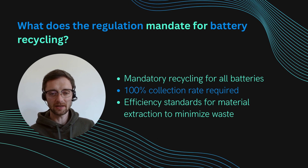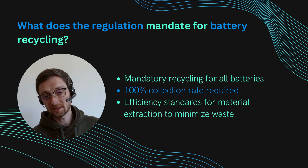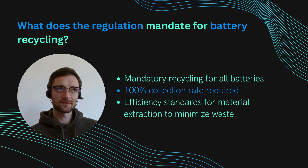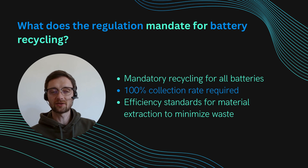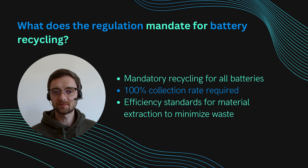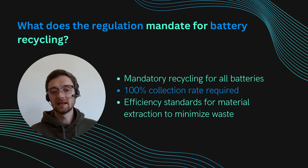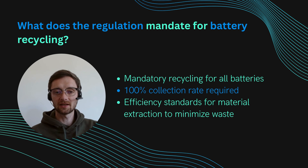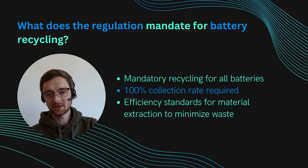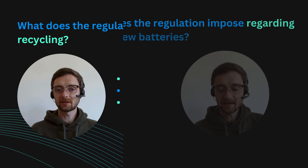Then it goes to end of life where recycling is mandatory. Especially for big batteries, there is a 100% collection and recycling rate — 100% of batteries need to be brought back into the loop. There are also efficiency requirements for how much material must be recovered and how much can be lost. Basically you can't just throw the battery into a big melting pot — you really need to take apart the battery and create materials that are reusable.